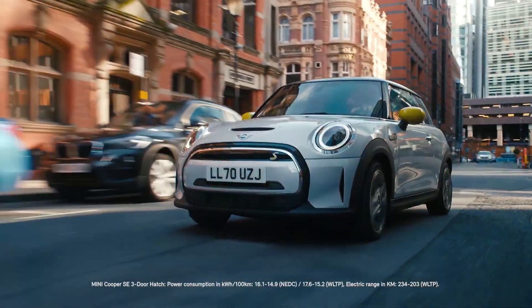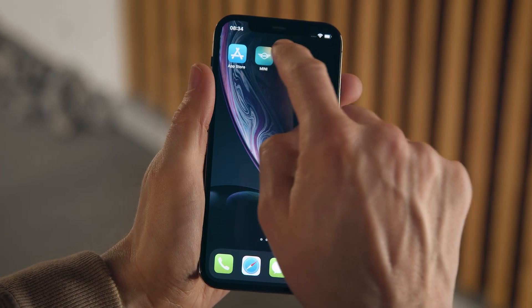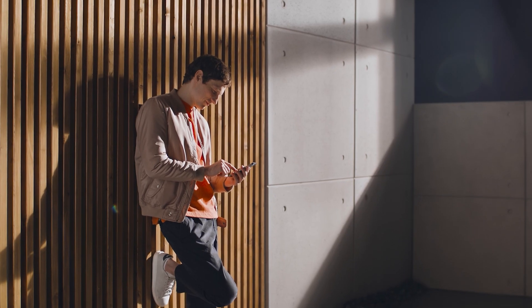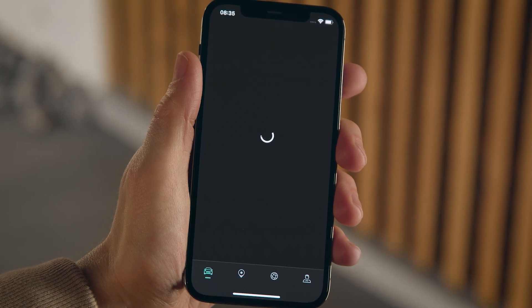Get familiar with your new MINI and the MINI connectivity services by exploring the MINI app in Demo mode. Open the app and log in with your MINI ID. Demo mode lets you discover the app's functions even without owning a MINI yet.